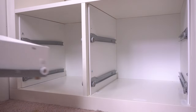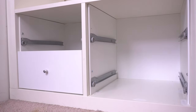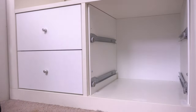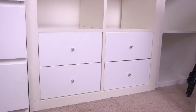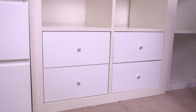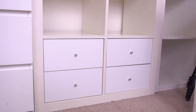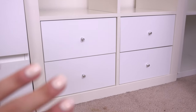Once I had both inserts installed I just inserted the drawers and they fit perfectly. The install was really easy. The only thing I noticed is that these drawers are really white and my older unit is off-white so it looks a little weird, but I just like that it's really functional.